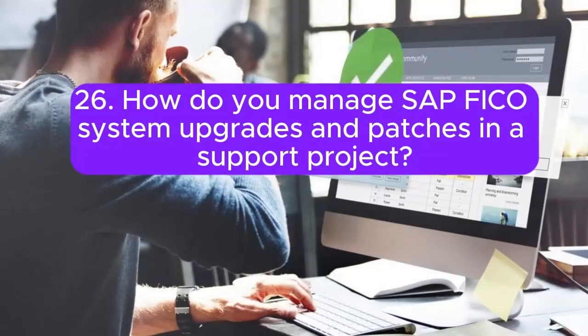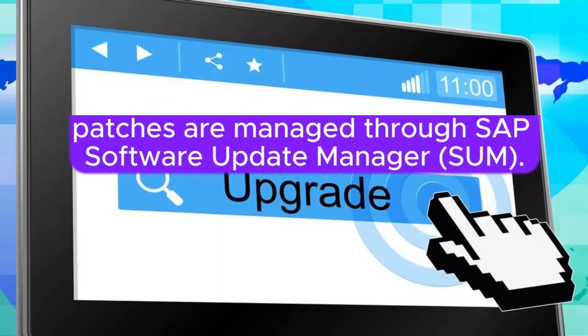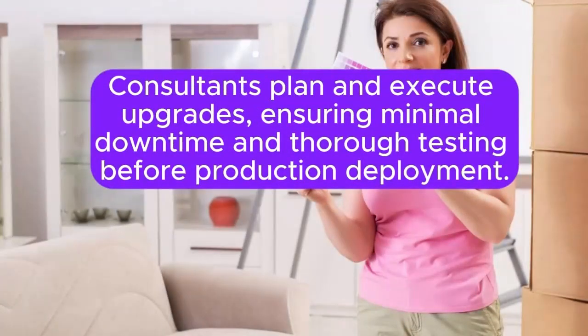Question 26: How do you manage SAP FICO system upgrades and patches in a support project? System upgrades and patches are managed through SAP Software Update Manager (SUM). Consultants plan and execute upgrades, ensuring minimal downtime and thorough testing before production deployment.